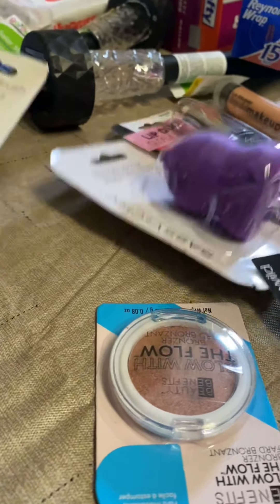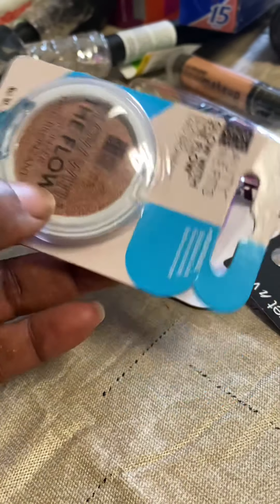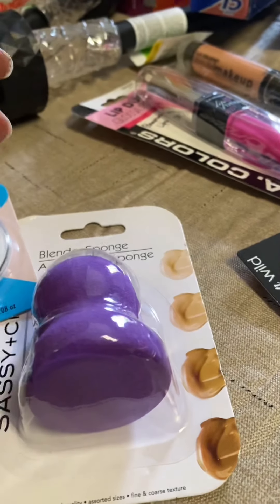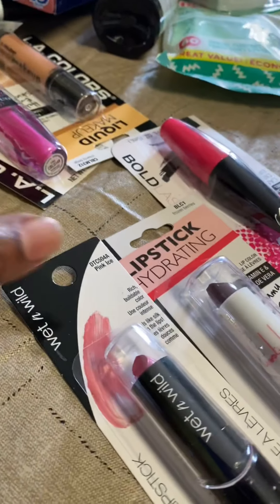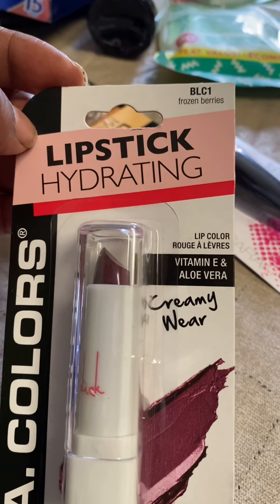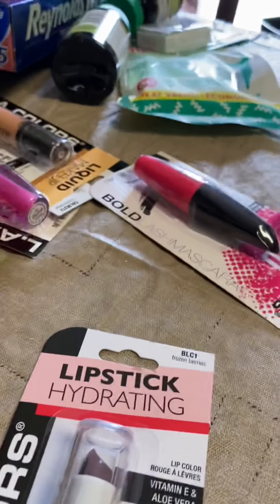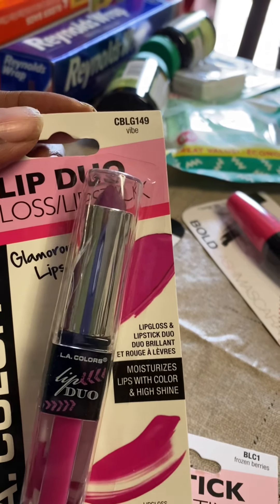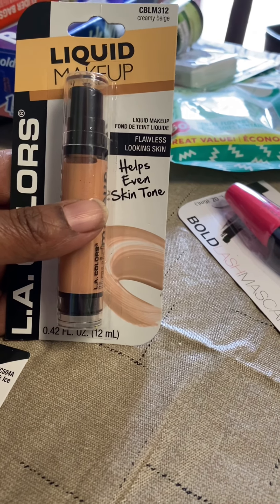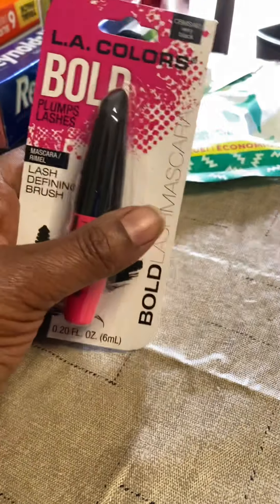Everybody's been raving about this dollar store makeup. I got a foundation brush. I got this 'Glow with the Flow' bronzer. I got another blender. I got this lipstick in pink ice. I also got one called Frozen, one called Vibe — it's a nice color, I hope it looks good on me. And I got this Flawless Skin liquid makeup in creamy beige. And I got this bold mascara.